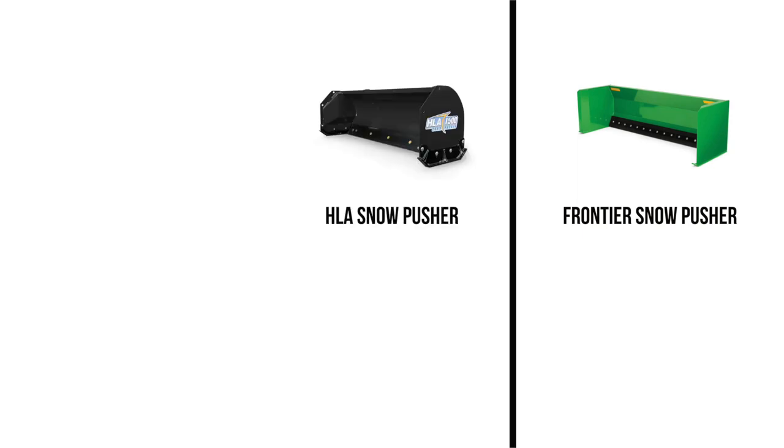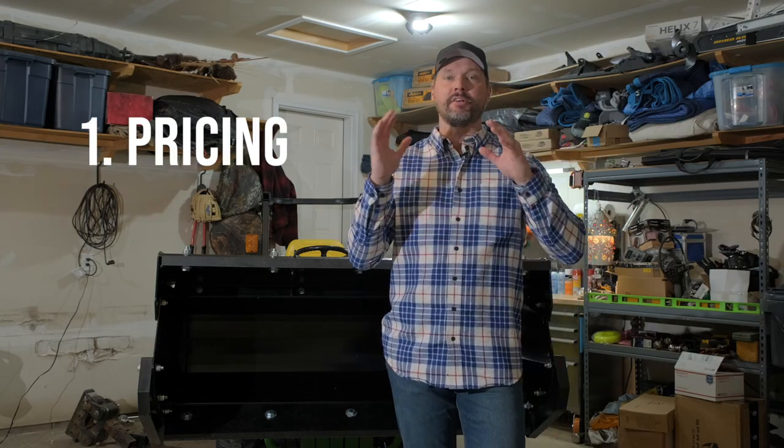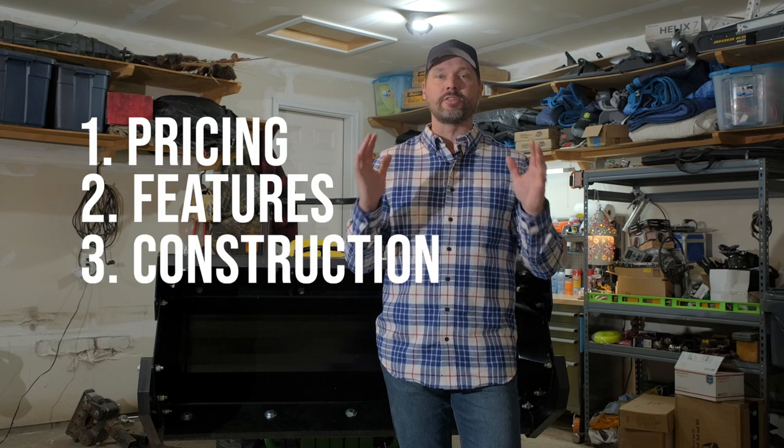Specifically for this video, we're going to take the 1025R — or just think about a subcompact tractor in general. We're going to compare the Frontier brand from John Deere, compare the HLA, which is an aftermarket you see behind me, and then the Land Pride, which is a Kubota-owned brand. We're going to give you a comparison on pricing today, as well as the features, the construction, and the warranty.